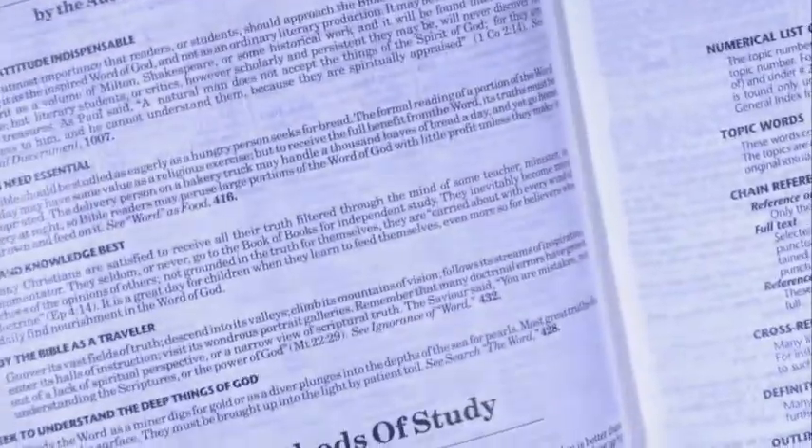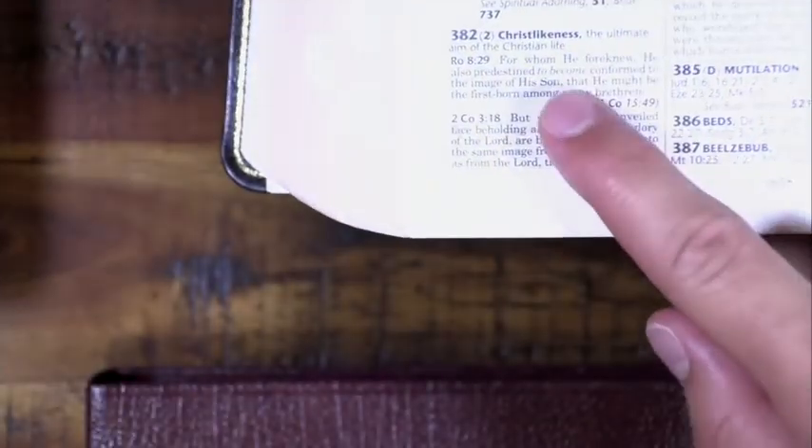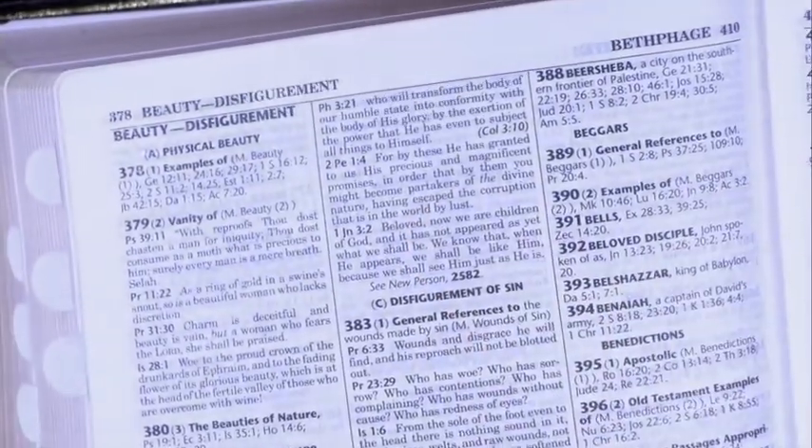You can go to the back index of chain topics and it's all right there. For example, 'Christlikeness' — and then it has all the verses. That is super helpful. Great resource — the Thompson Chain Reference Bible.